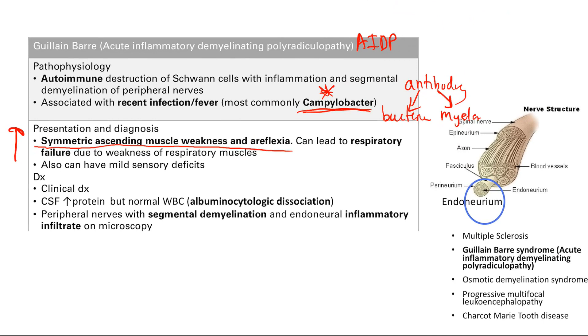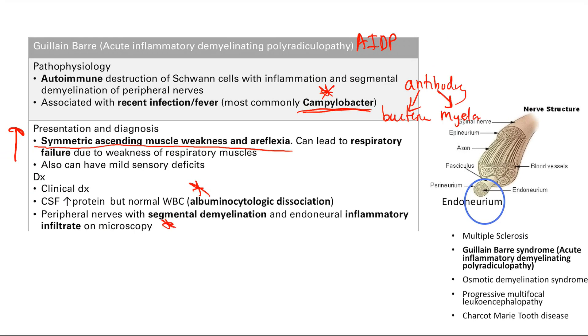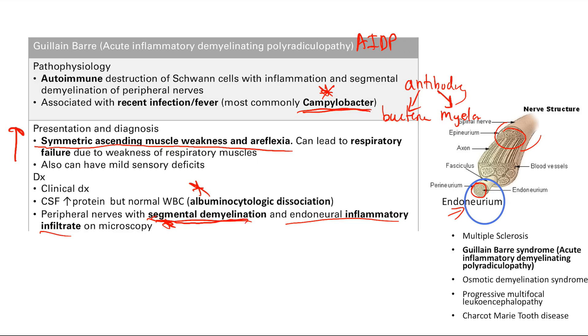There can be mild sensory deficits, but these are less important. Diagnosis is based on clinical picture. CSF shows increased protein but normal white blood cells — called albuminocytologic dissociation. This is because the disease is inflammatory but not infectious: inflammation increases permeability so protein enters the CSF, but there's no infection so white blood cells aren't elevated. Histology shows segmental demyelination and endoneuroinflammatory infiltrate — terms you may see on a test.